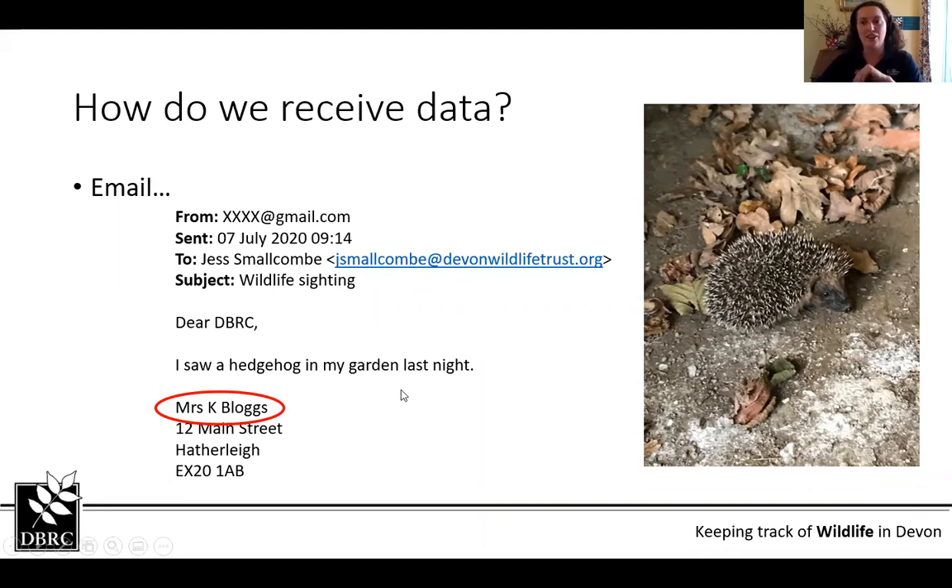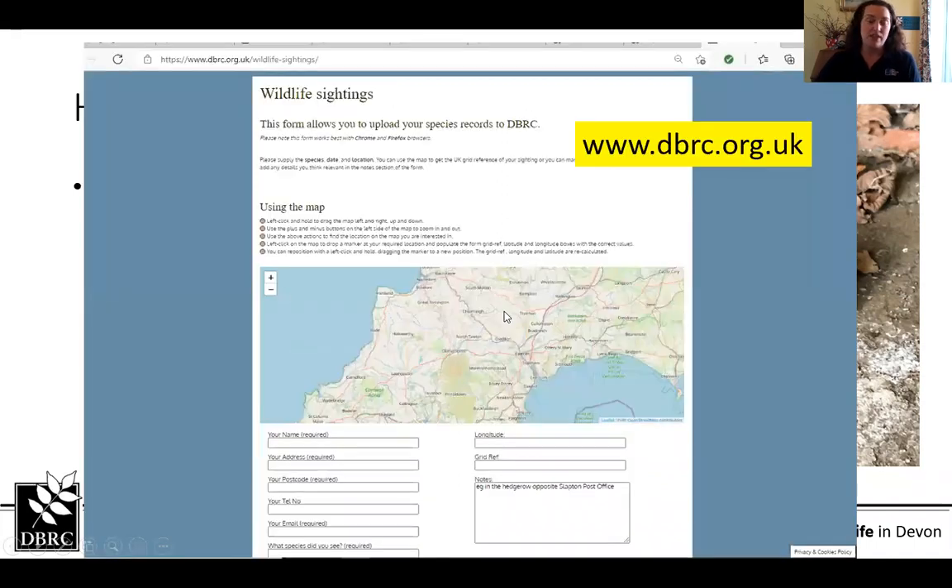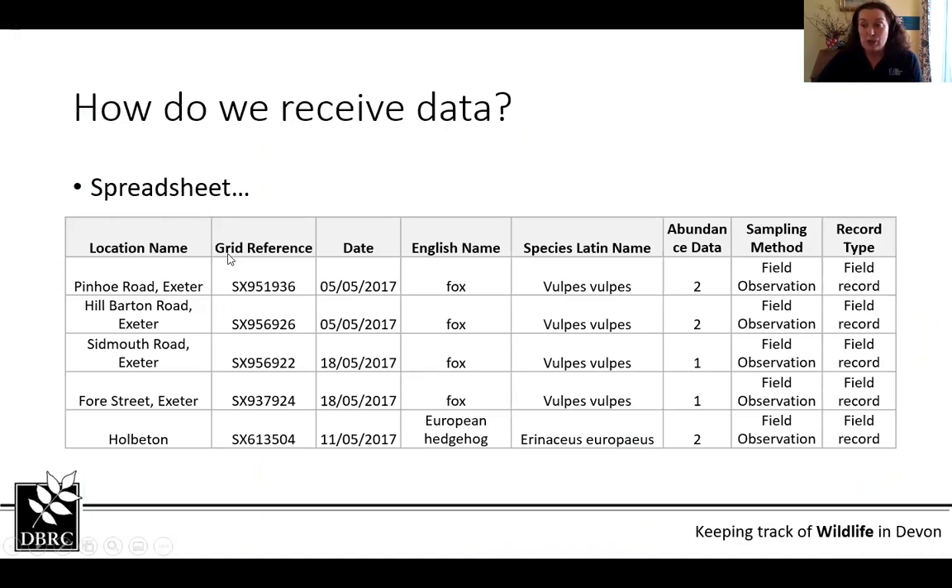She could also have sent it in on our website, where you can submit individual records to log wildlife sightings. We also really like receiving data on a spreadsheet, because although it may take the surveyor a little longer, it saves us loads of time at this end and we know everything's in the right columns with all the information present.